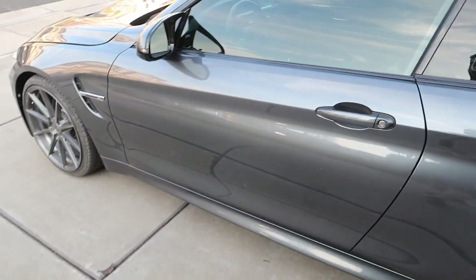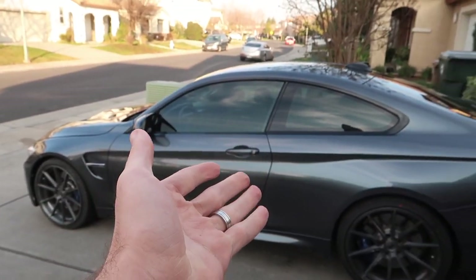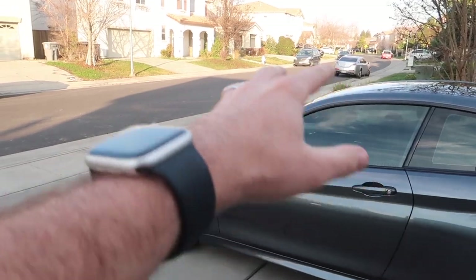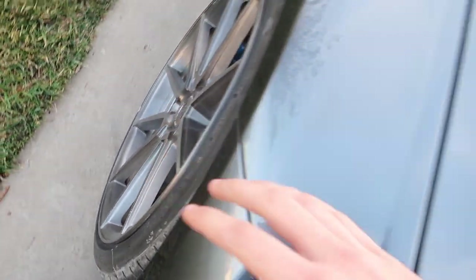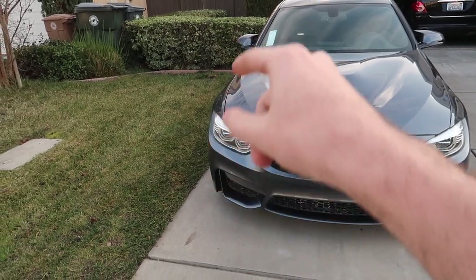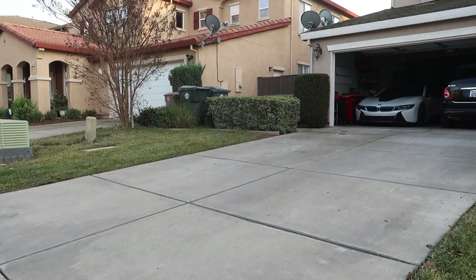If you guys want these, hit me up on Instagram. I might go with some HREs or Apexes — Apexes are very lightweight and great for the track, HREs are my dream wheels, and I love Variant wheels, so I'm torn between the three. There are also two things I want to get done: the AC, and installing the weather guards on the side with all the wires dangling. We have the front and back in the backyard, so let's go ahead and jack it up and get those installed.